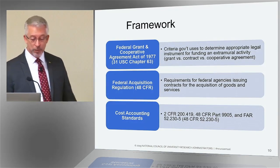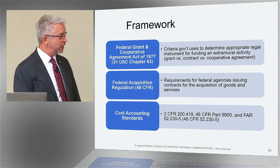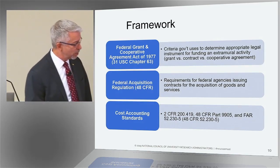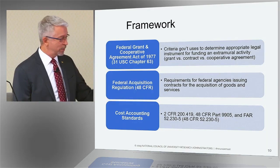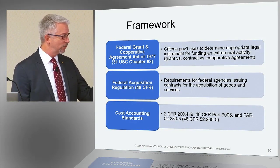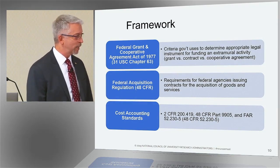The next one is the Federal Acquisition Regulation, which I just mentioned. That's the entirety of Title 48 of the CFR — the Code of Federal Regulations. It's the government's rules for buying things — basically a policy and procedure manual, or rather a procedure manual, for procurement.